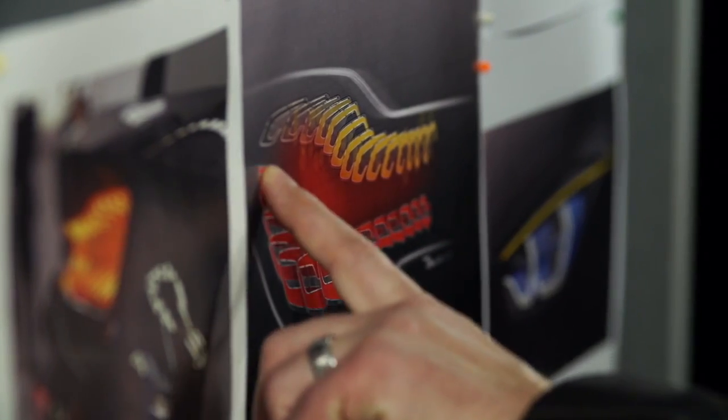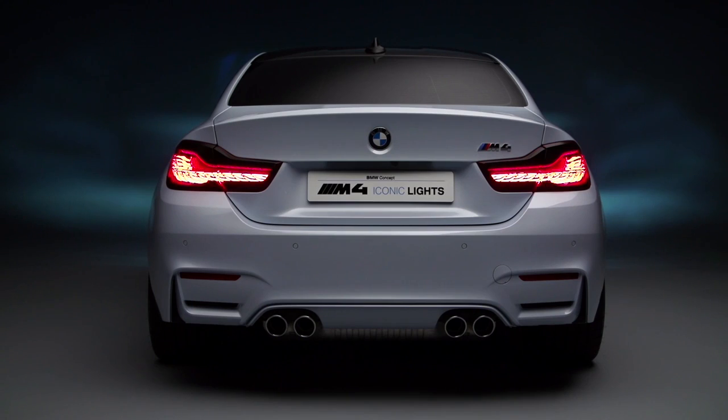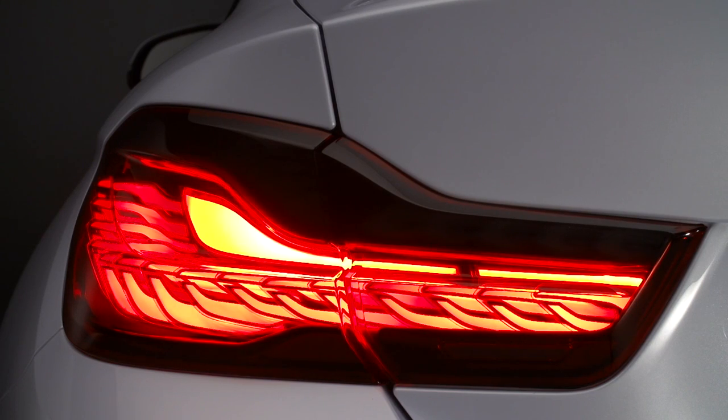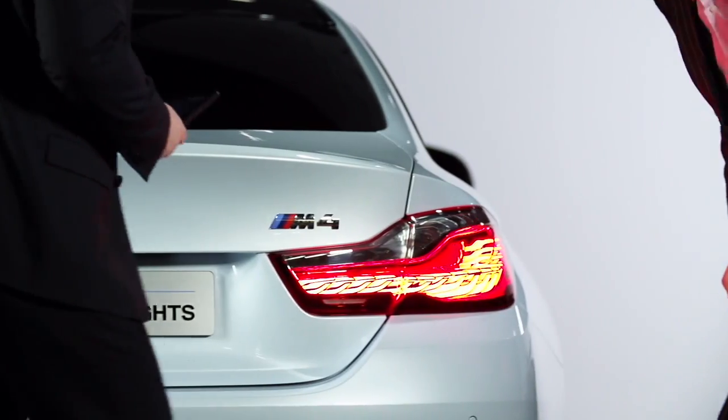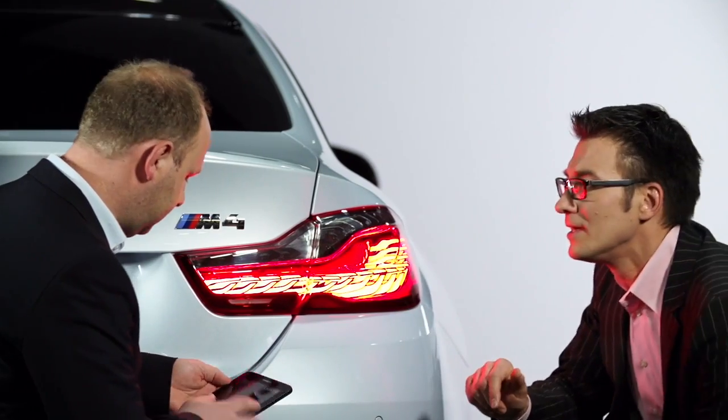With OLEDs you can't cover all light functions in the exterior. Therefore, a hybrid solution of OLEDs and other solid-state light sources is very likely. The most challenging thing for a designer is to understand the technology, its limitations, what you can do with it. That's really tricky and that's where we need a really strong bond with all our technical specialists as well to achieve the best design possible.